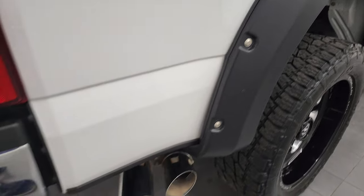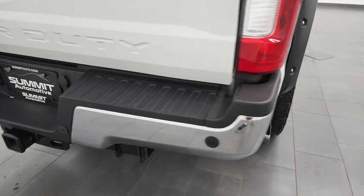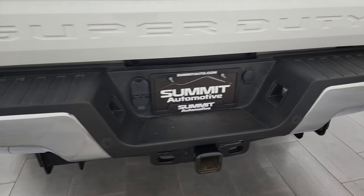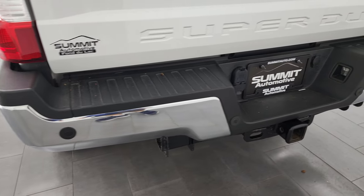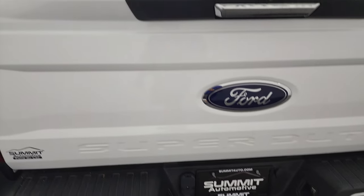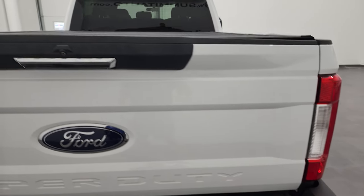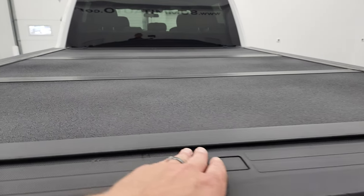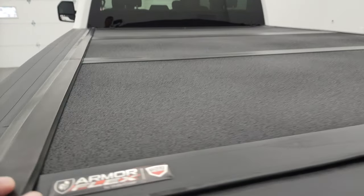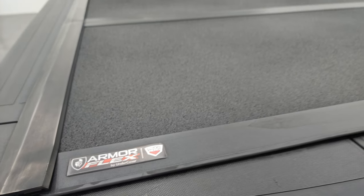You get the chrome tipped exhaust as well. Coming around to the back, the rear bumper is in great shape, no dents or dings, and it does have the back-up parking sensors. Full towing package which includes a receiver hitch, 4-pin and 7-pin wiring, and the tailgate is in very nice condition. It does have the tailgate step assist and this one comes with an Armorflex by UnderCover fold-up tonneau cover.